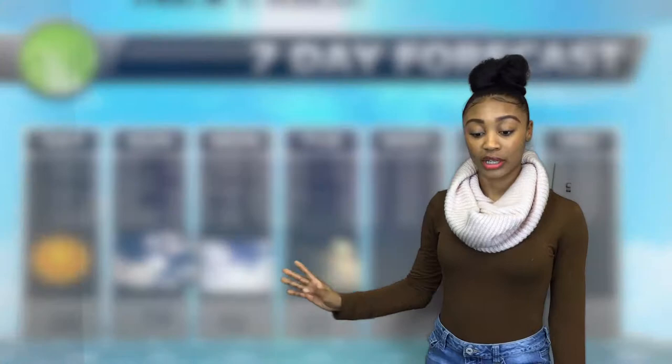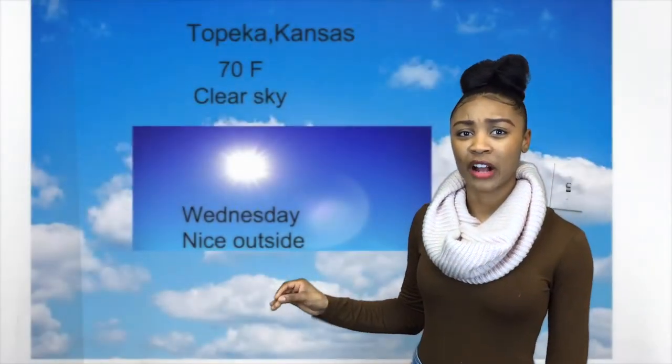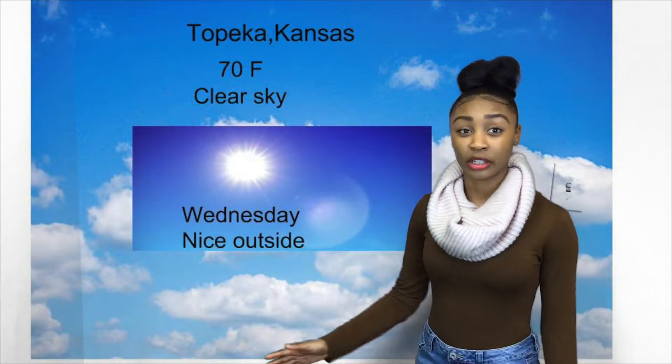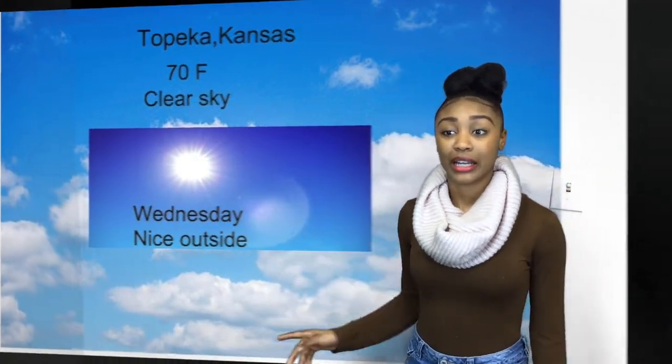It gets a little bit chillier the next day — it drops a lot to 55 and there's 100% clouds. That's where we get the rain, a little bit of thunder at night time, maybe towards 9 o'clock.